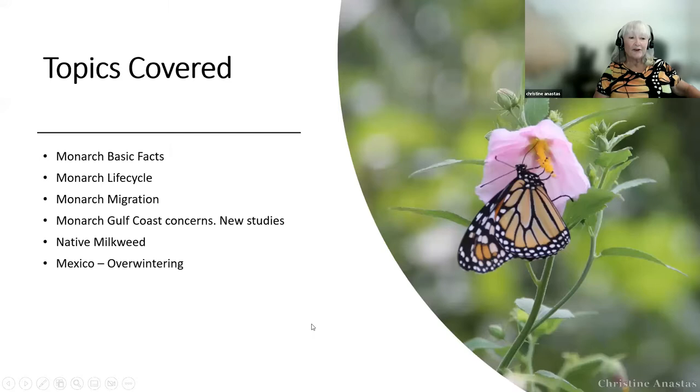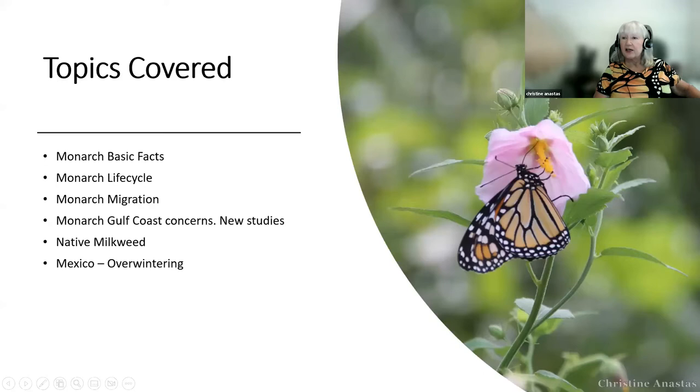We're going to cover tonight basic facts, monarch life cycle, migration, a couple of new studies that are really interesting with Gulf Coast concerns, talk a little bit about native milkweed, and we're going to take a quick trip to Mexico to the overwintering sites.